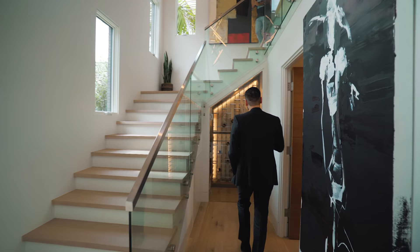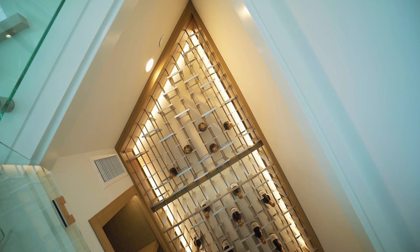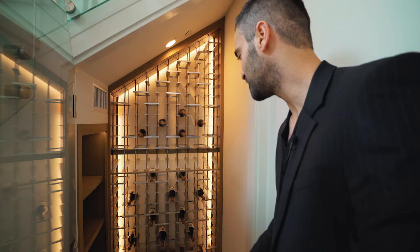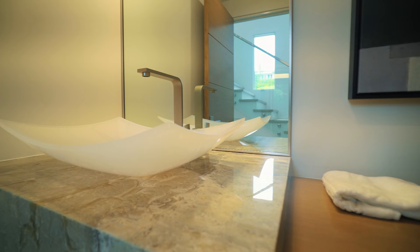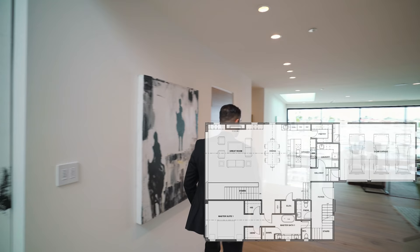Right underneath the staircase — always a good use — there's a 170-bottle temperature-controlled wine cellar, with a little bit of storage on the left hand side. Right here we have a powder room for this floor. I really like this floating vanity setup on the right hand side and this fabricated natural stone that serves as your vanity. That was a really cool touch.